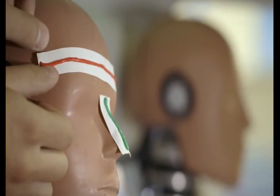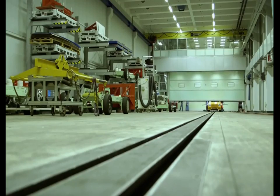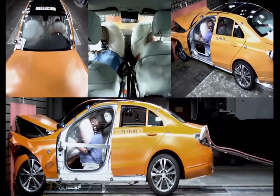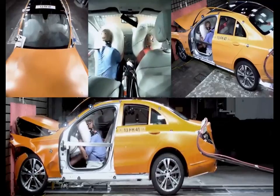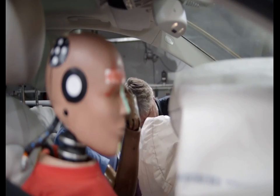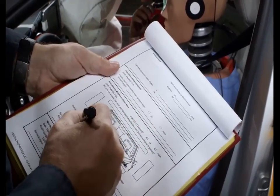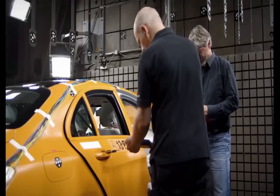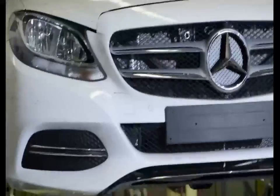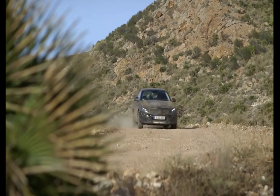More than 230 crash tests are conducted to put the safety of the new C-Class through its paces. The loads on the vehicle occupants are examined again and again. Restraint systems such as the airbags and seatbelts are repeatedly checked and door opening forces measured, so that any possible optimization measures can be incorporated seamlessly into the process. The body and chassis must also withstand the most extreme loads — first in durability tests on unforgiving test rigs, then on the toughest test tracks at home and abroad.